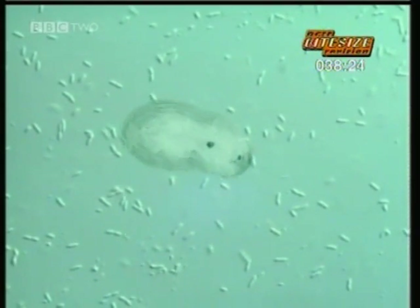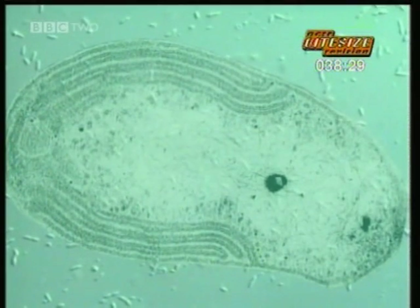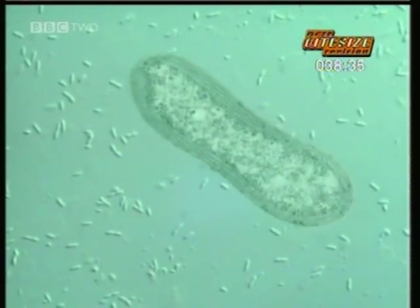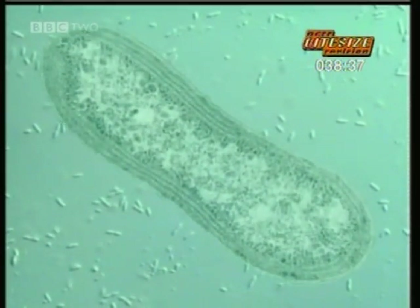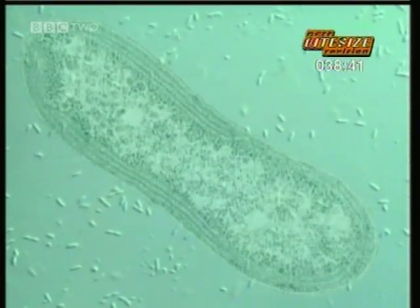Meet Nitrosomonas — using nothing more than the energy of decay, it fixes nitrogen from the air and adds nitrate to the soil, providing free fertilizer. Meet Pseudomonas, which does the opposite, releasing nitrogen back into the air. You could fit millions of them on the head of a pin.